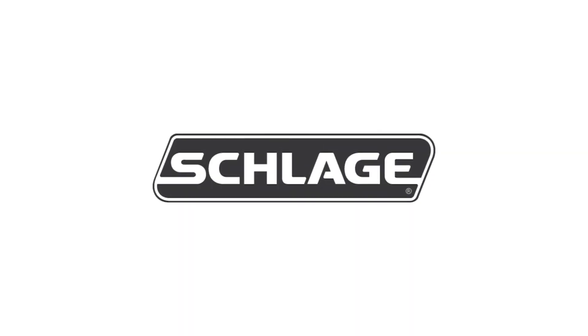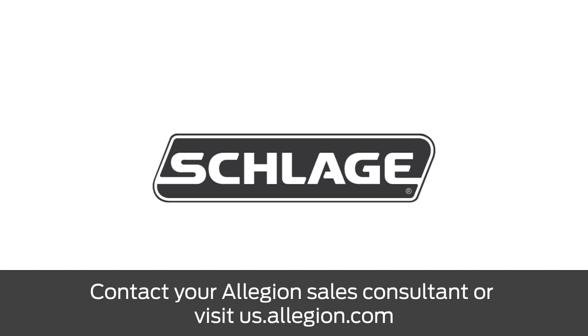To learn more, contact your Allegiant Sales Consultant or visit us.allegiant.com.